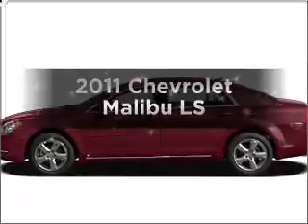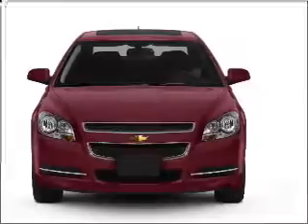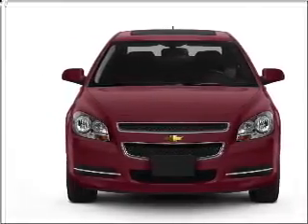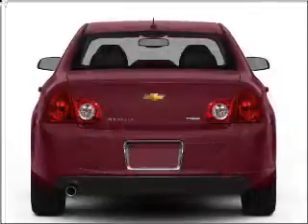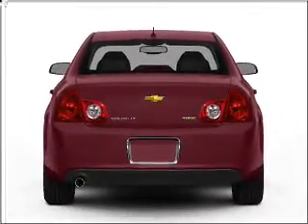Imagine yourself in this 2011 Chevrolet Malibu. Travel the roads in style and comfort in this great vehicle. With an efficient four-cylinder engine that responds smoothly to its six-speed automatic transmission, the anti-lock braking system will keep you safe on the road.